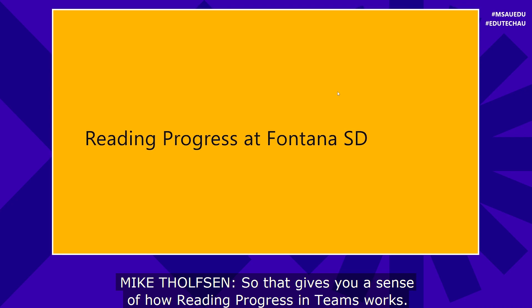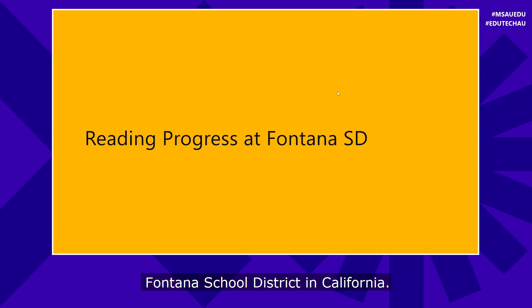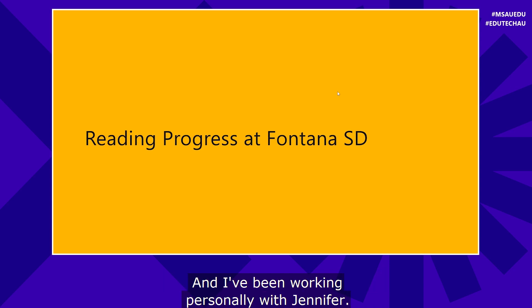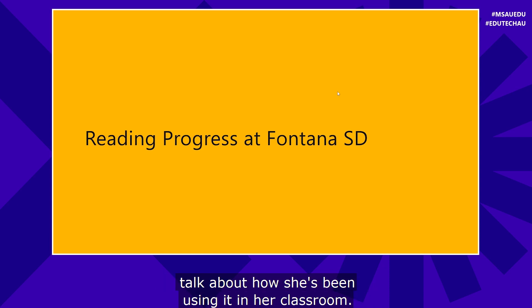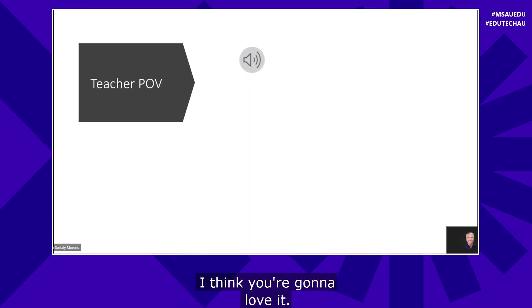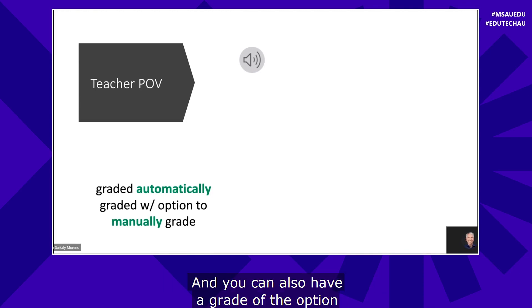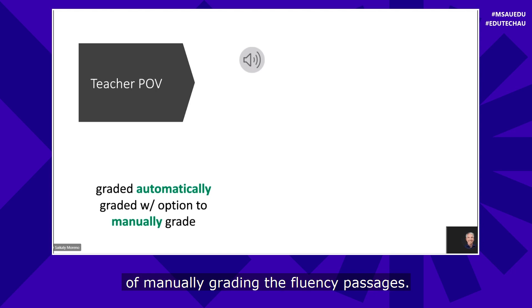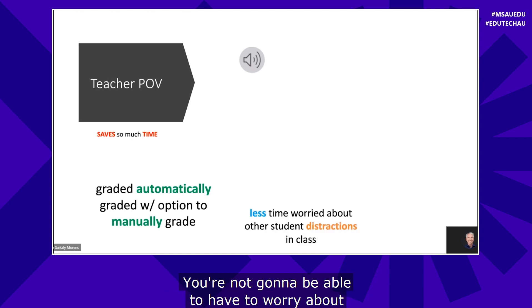That gives you a sense of how Reading Progress in Teams works. We have Jennifer Moreno from Fontana School District in California — she's been an early adopter with great feedback for the tool, and she's going to talk about how she's been using it in her classroom. From the teacher point of view, it grades automatically, and you also have the option of manually grading the fluency passages. This is going to save so much time, and as teachers, we know that time is very valuable.